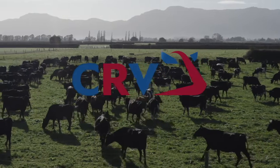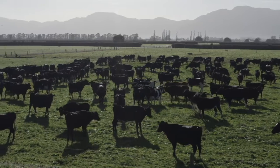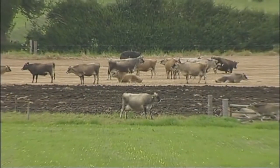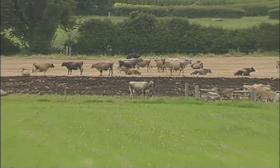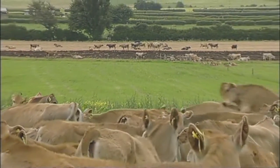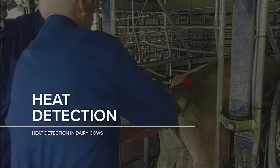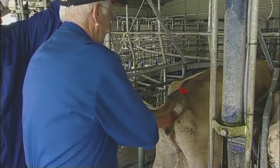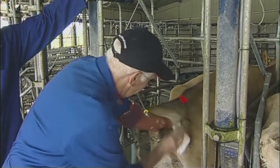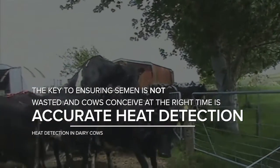For a dairy cow to be productive, she must produce a calf annually. Artificial breeding has placed the responsibility onto farmers and artificial breeding companies to deliver the semen to the cow. But equally important is the ability to find the cows in oestrus or heat, that period of sexual excitement when the cow stands willingly for herd mates to mount or the bull to serve her. Good heat detection programs can have a major impact on overall herd reproductive performance, and the key to ensuring semen is not wasted and cows conceive at the right time is accurate heat detection.